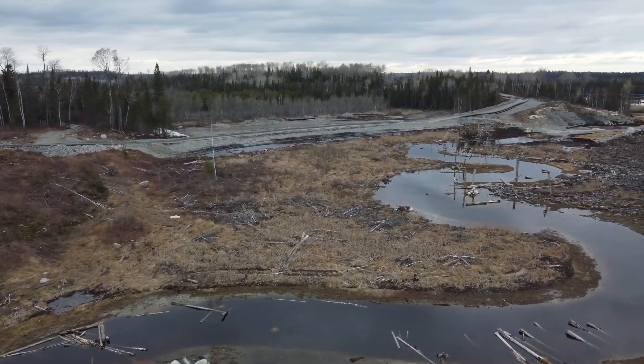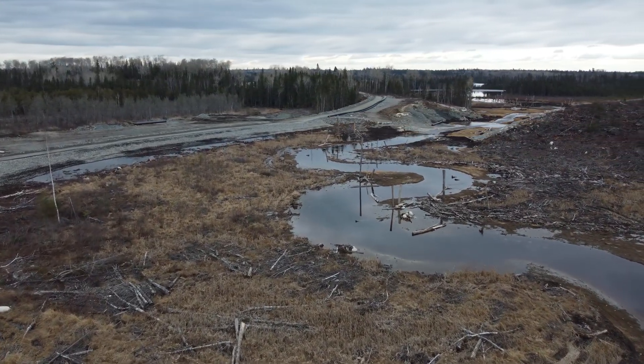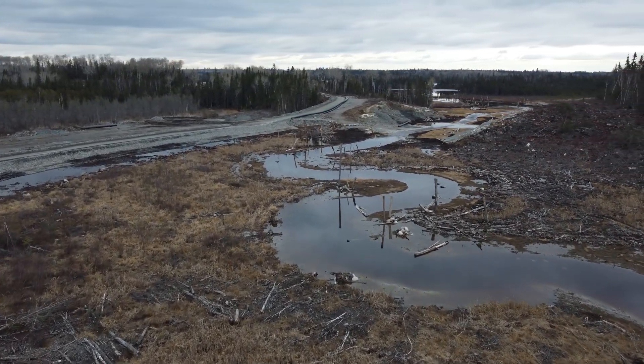In higher flow conditions, silts and clays are deposited in the riparian zone, providing nutrients and minerals for plants and soils.